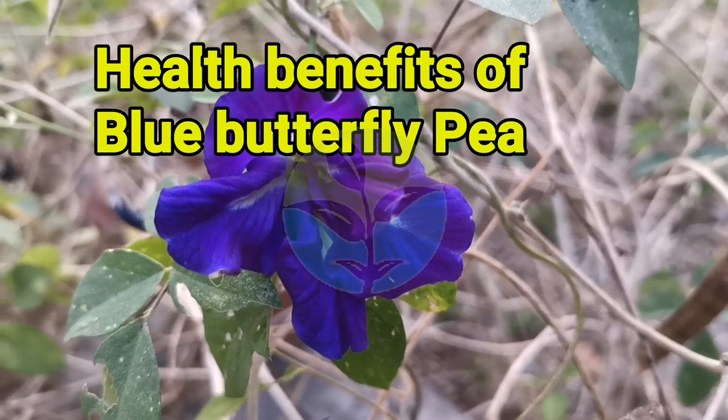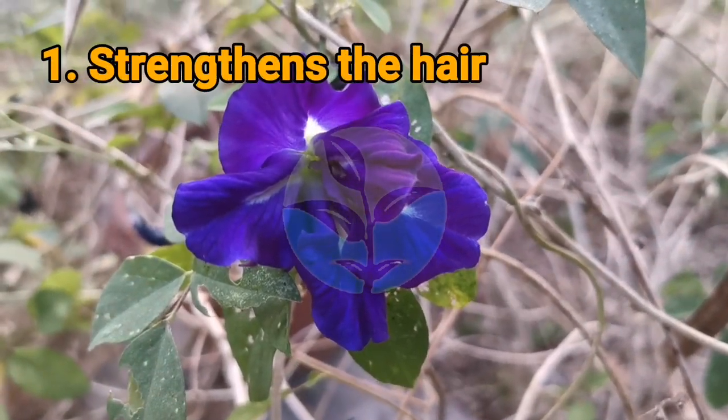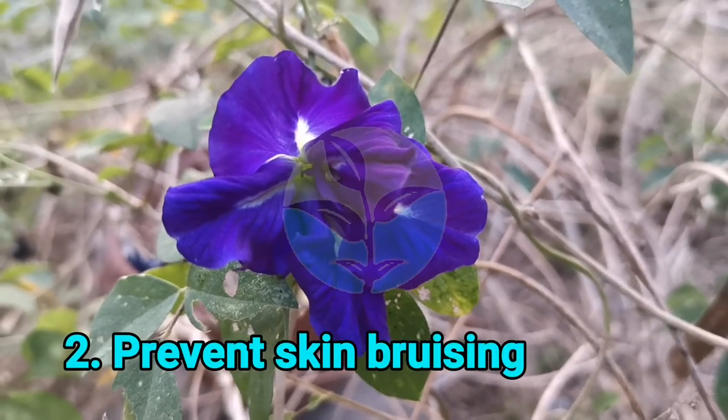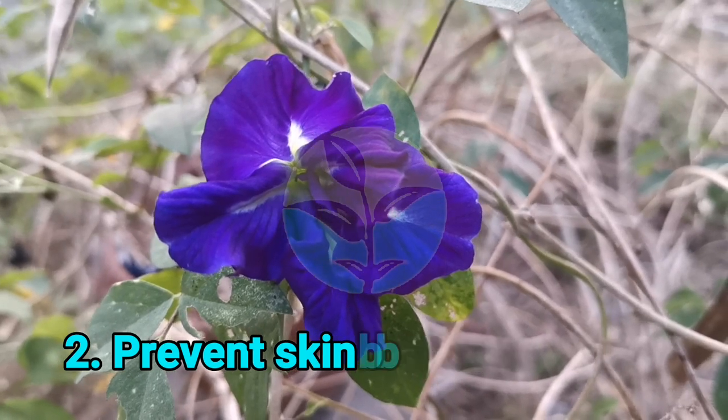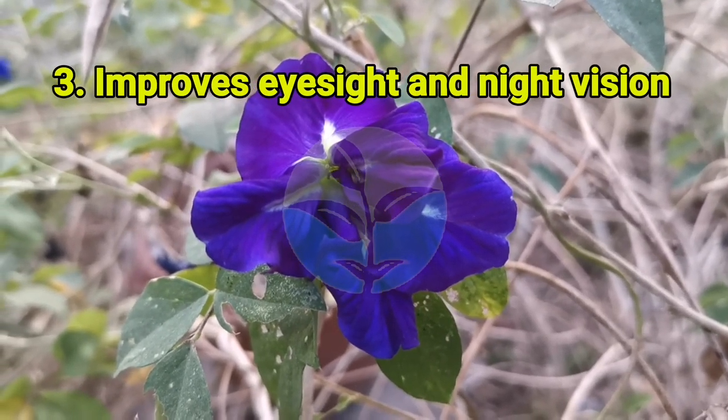Here are the benefits of Blue Butterfly Pea. 1. Strengthens the hair. 2. Prevents skin bruising. 3. Improves eyesight and night vision.